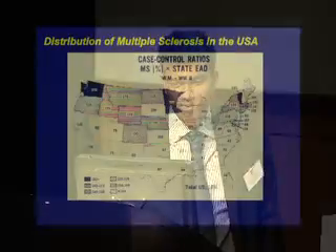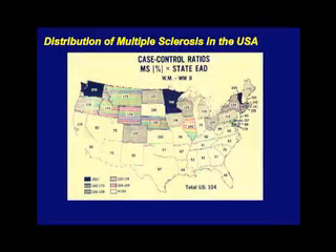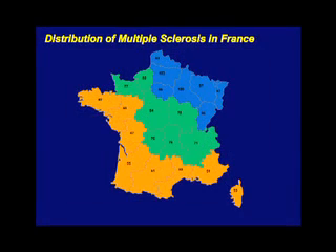Here we have a map of MS prevalence or frequency in the United States. A darker colour indicates a higher prevalence of MS. As you can see, the northern parts of the US have more MS than the southern states. Now looking at the distribution of MS in France, we have colour-coded MS prevalence: high MS prevalence is blue, medium is green, and low is orange. Again, there's more MS in the northern part of France compared to the southern parts.